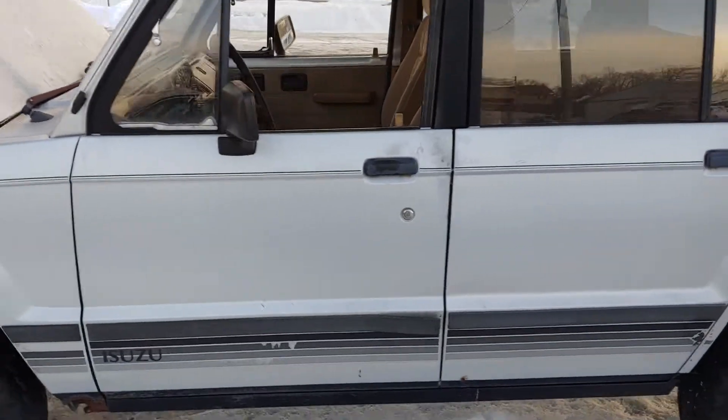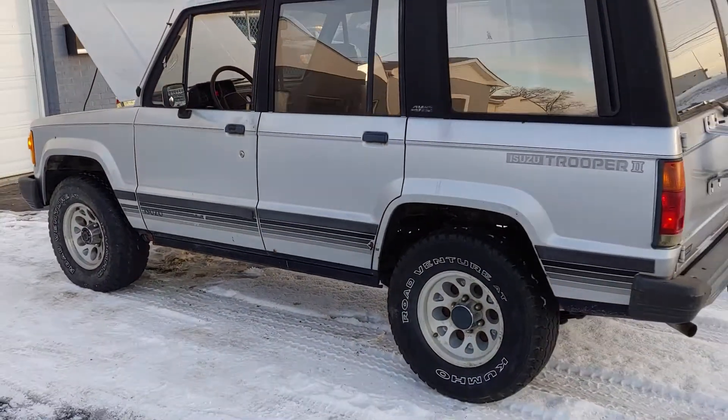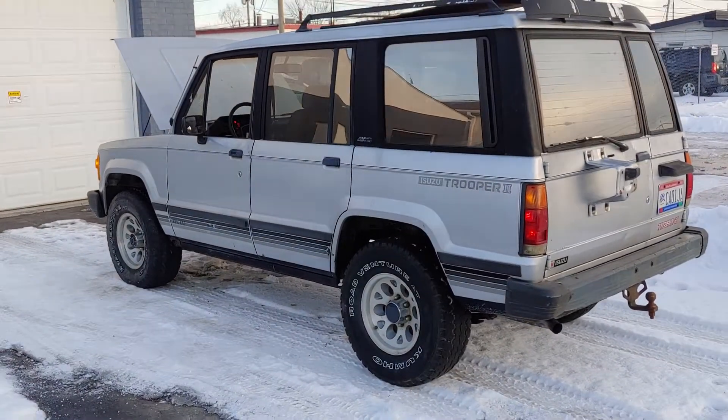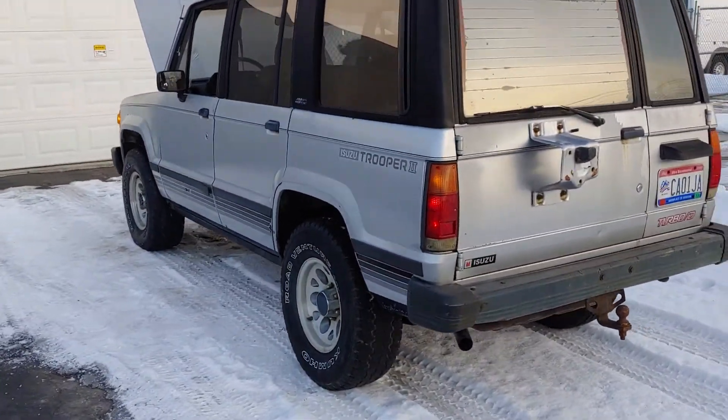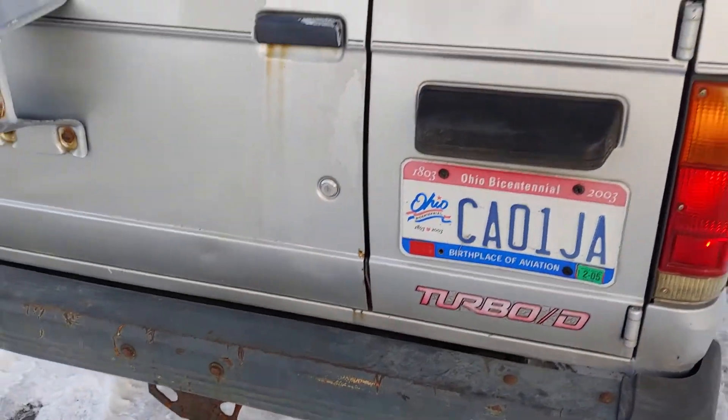The truck sat since 2005 and needed a complete engine overhaul. The engine was seized — it was a mess, a lot of work. Parts are kind of hard to find for these.